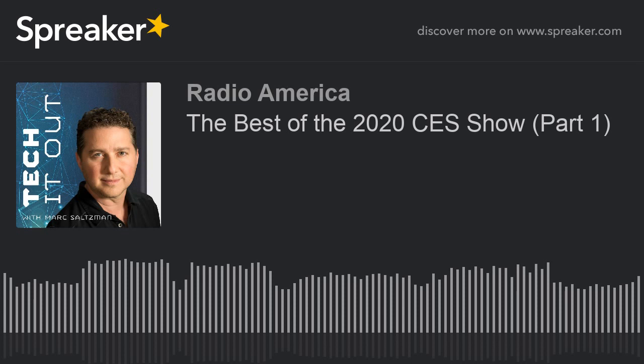This show, Tech It Out, is powered by Asus. They had a great show at CES, and we're going to chat with them next weekend. Asus creates technology for today and tomorrow's smart life, including its award-winning laptops, desktops, monitors, smartphones, tablets, smartwatches, and much more. Visit asus.com/us/radio for more info. When we return on Tech It Out, we're going to talk with tech expert Mario Armstrong, digital lifestyle expert, about his top picks of the show.